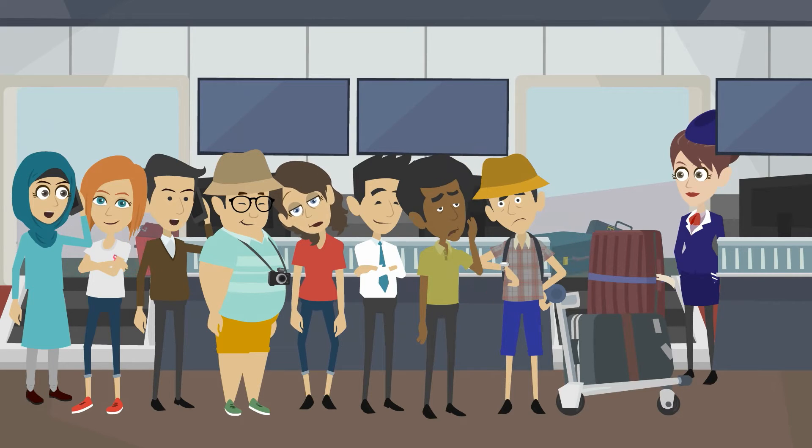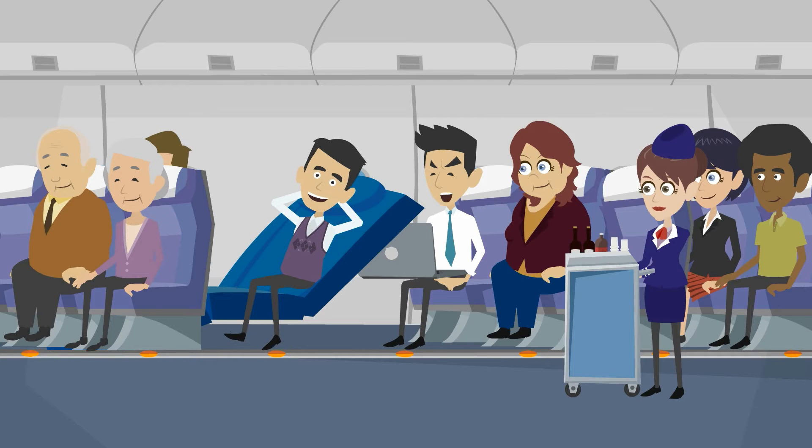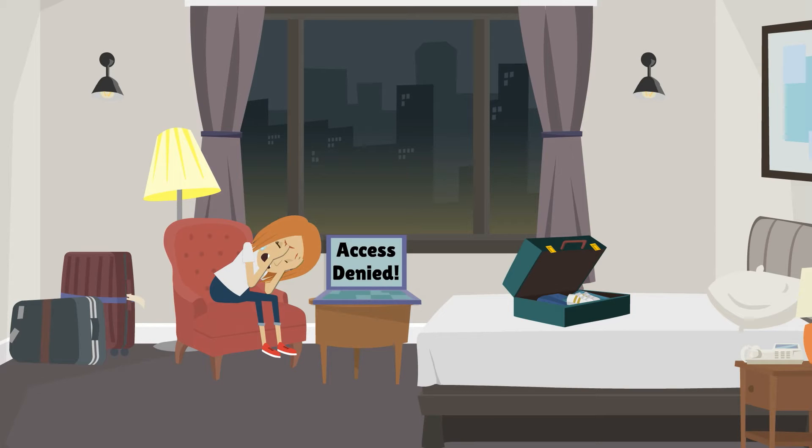Traveling is fun, but it comes with challenges: long queues, delays, losing your stuff, sitting with an annoying passenger, and not being able to watch your favorite show or access social media in some countries.